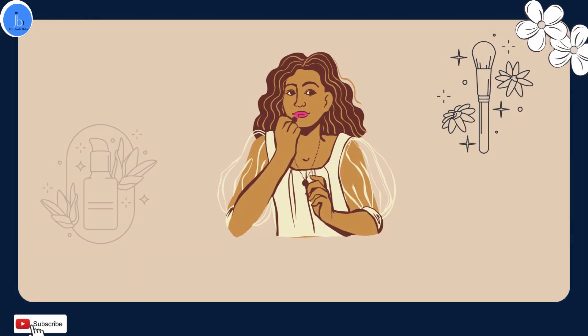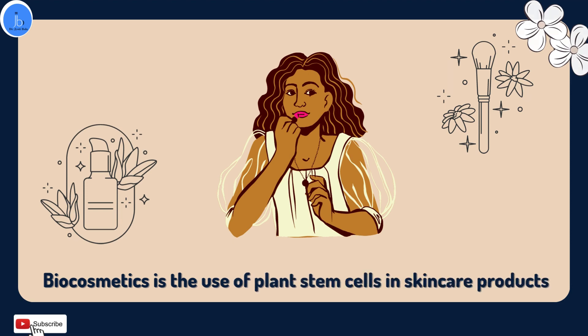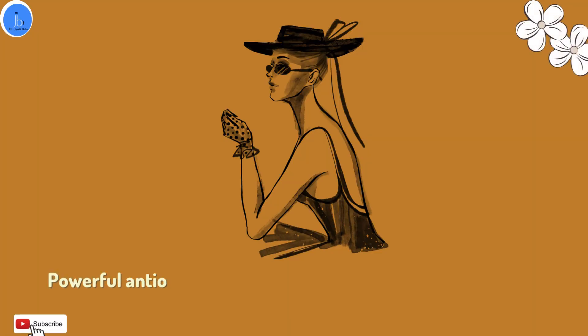Another example of biocosmetics is the use of plant stem cells in skin care products. These stem cells contain powerful antioxidants that can protect the skin from damage caused by UV radiation and environmental pollutants.